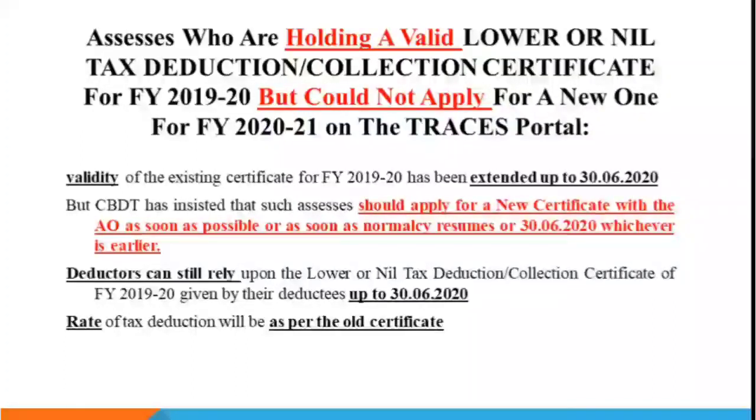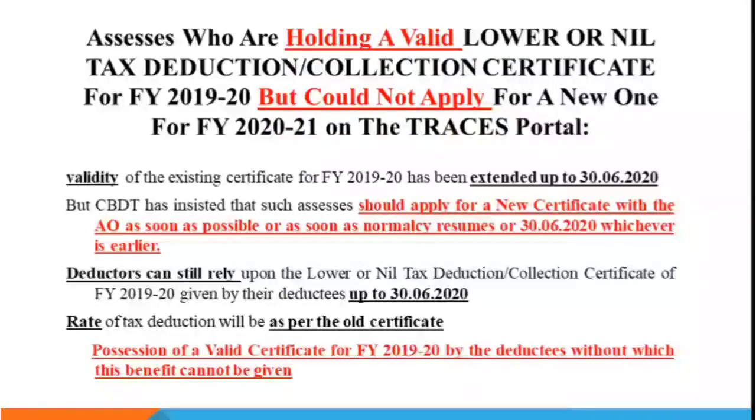You also have to deduct according to the rate in the old certificate. One important point here is that if the 2019-20 certificate is not valid, you cannot get the benefit of it. Within the validity, you also need to check the limit — how much income amount was specified for lower deduction in that certificate. You have to check the amount and also verify the validity of the certificate.